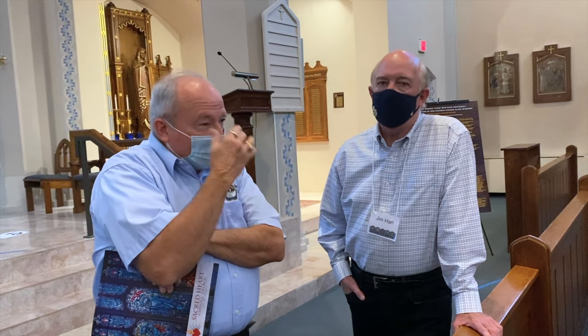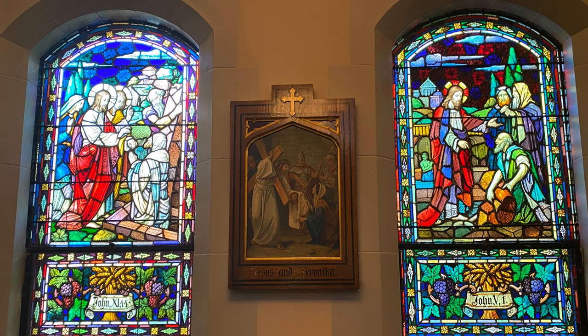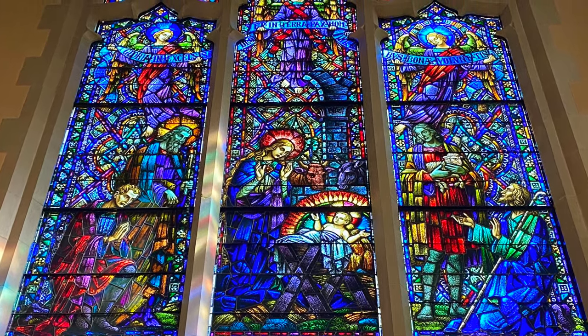Don Lewis just speaks super highly of you guys. He's a great advertisement because he pulls no punches. He says these guys are pros, they know what they're doing. He ended up working with them. And that window, to me, is the biggest transformation — because it was dirty, and now it looks great.